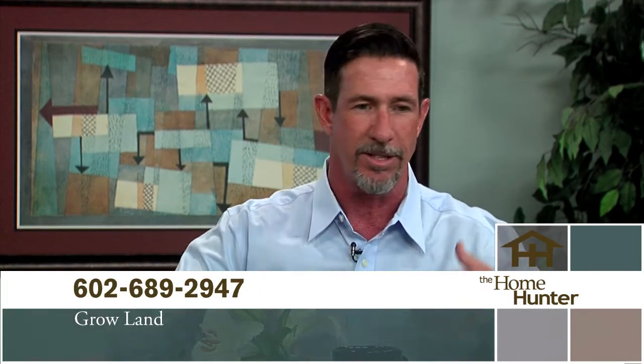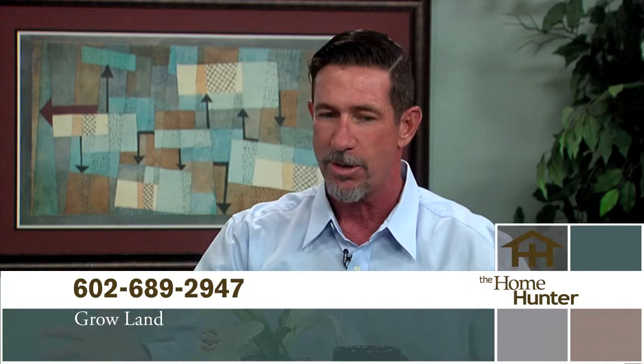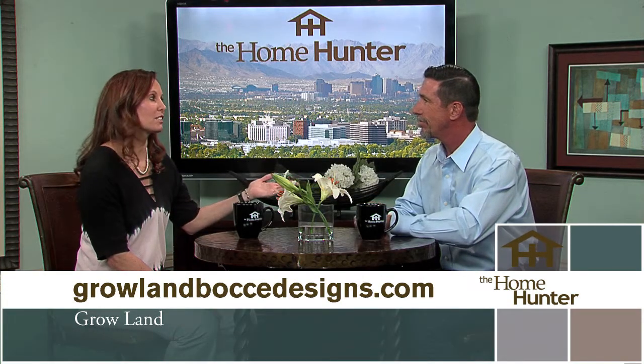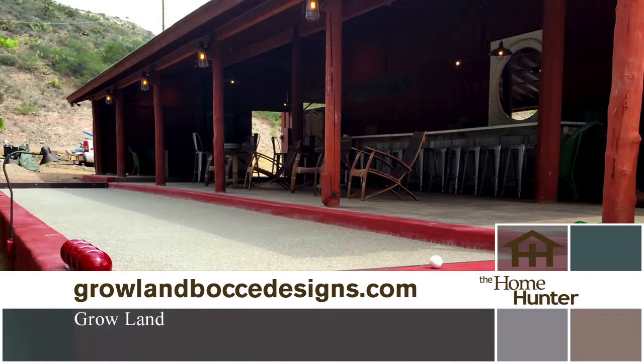We have Greg Rowland from Growland — the man who is creating wow. What they do is take a landscape that is bland or needs curb appeal, or a backyard that needs entertainment factors, and bring in a design and implementation crew to turn a boring landscape into something everybody wants. The bocce ball court business is crazy right now — they've been building them back to back since December and are probably going to go all the way through the year.